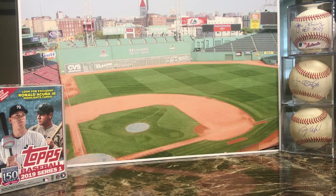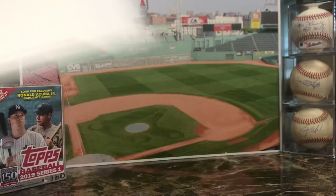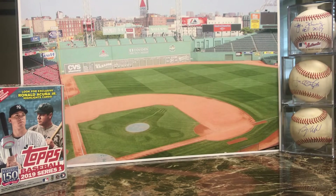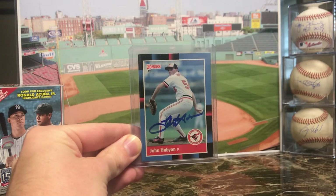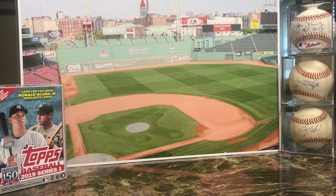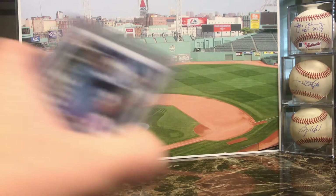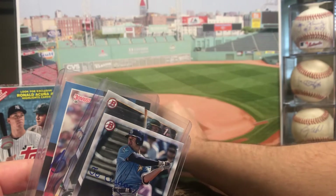Last but not least, this is a one-of-one, seven days from Mid Island, New York. This is for my 88 Donruss set — former pitcher for the Baltimore Orioles, John Habian, signed nicely in blue Sharpie. So that is gonna be it for this recap — I got two 88 Donruss cards.